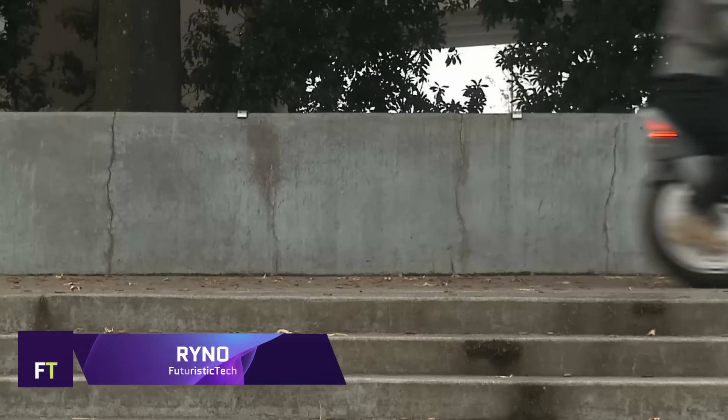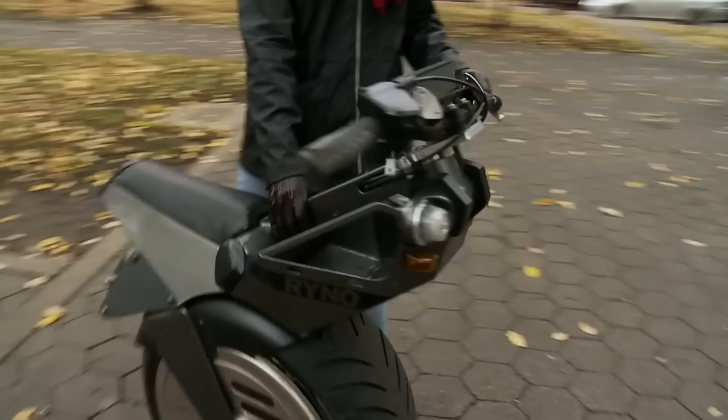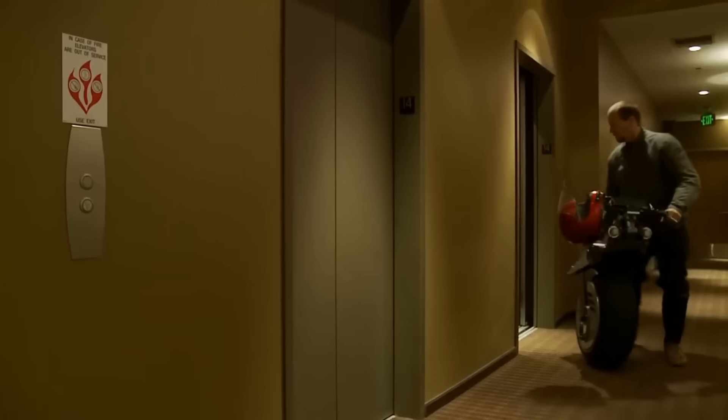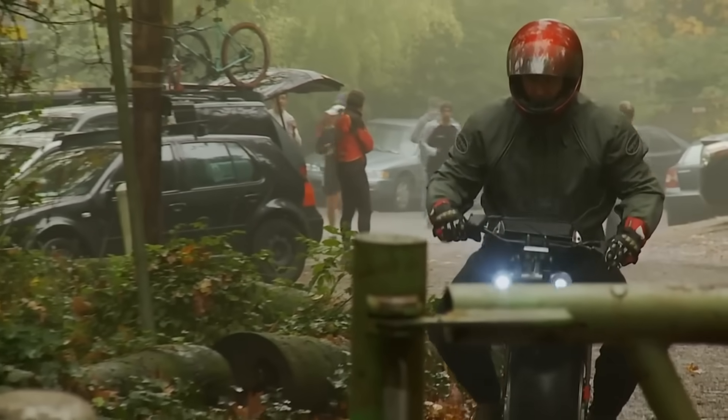The Rhino is an electric, personal transportation device with one self-balancing wheel. Get around town quickly, park in tight spaces, or zip through traffic with Rhino. It offers a 10 miles per hour top speed, a 0 to 3 foot (0.9 meter) turning radius, and 10 miles of battery life, making it an unrivaled urban mobility solution.